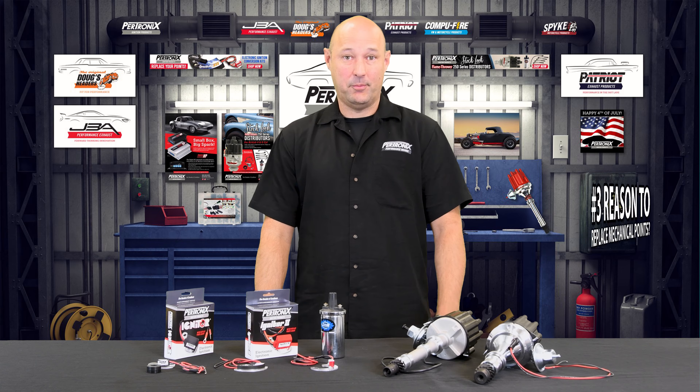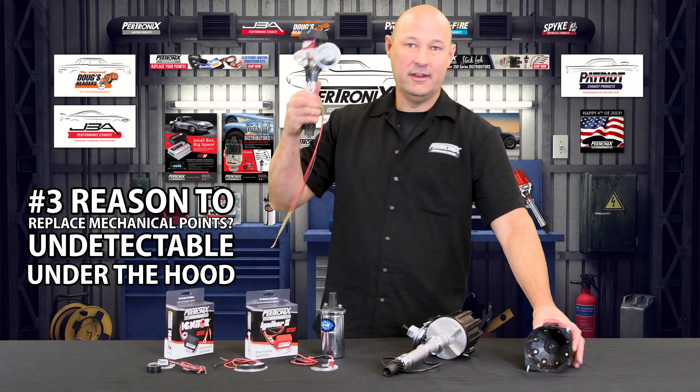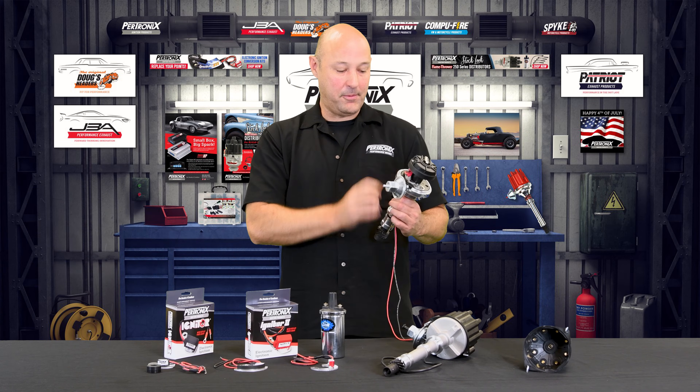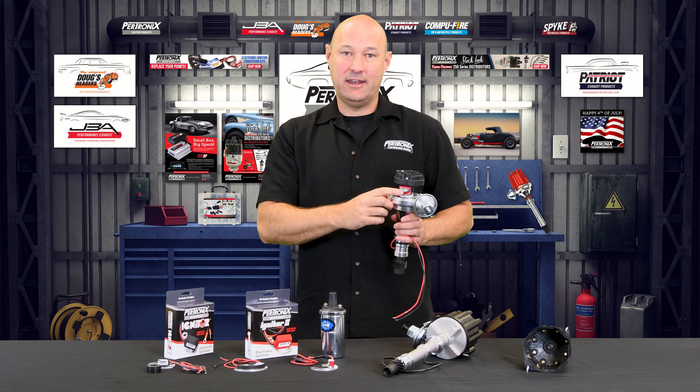The third reason to replace your mechanical points with a Pertronix Igniter is it's undetectable under the hood. The igniter sits under the distributor cap where you're able to get all the benefits of electronic ignition while being able to retain your factory-looking distributor.